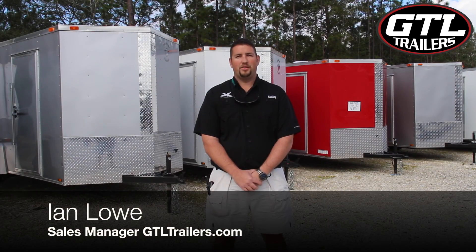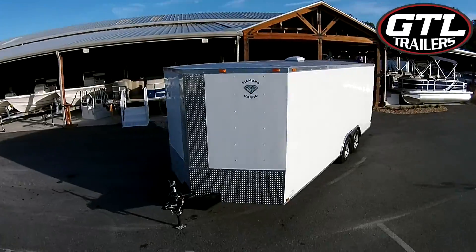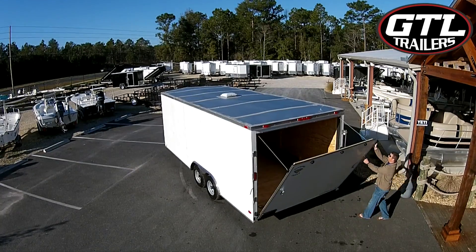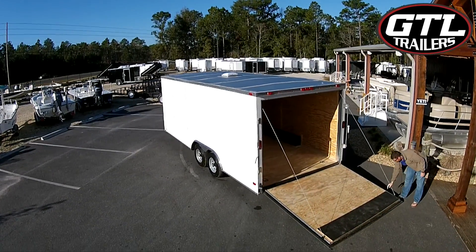Hi, my name is Ian Lau, sales manager at GTL Trailers. This 8.5x20 Tantamax Unclosed Trailer by Diamond Cardo features a ceiling height of 6'6", sturdy 3.25x plywood floors and 3.8x plywood walls for easy modification and safe travels.